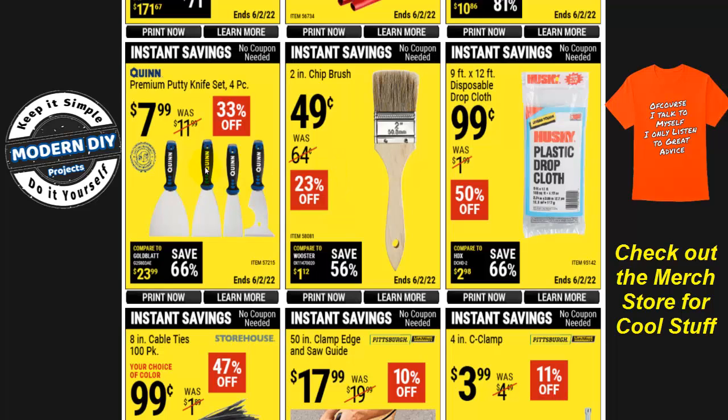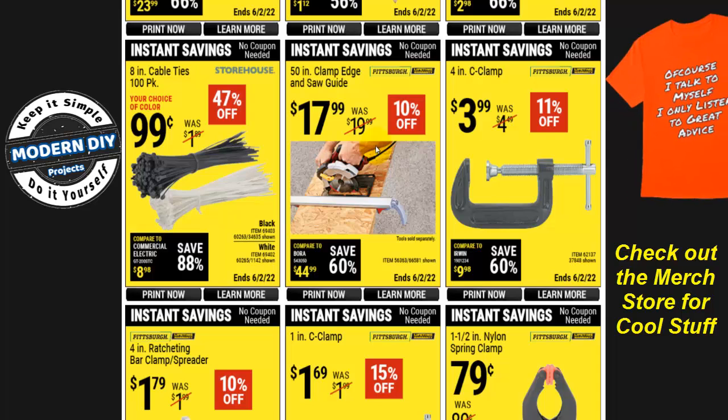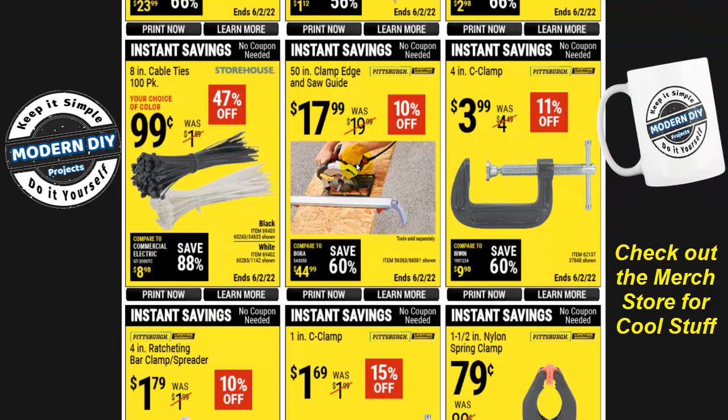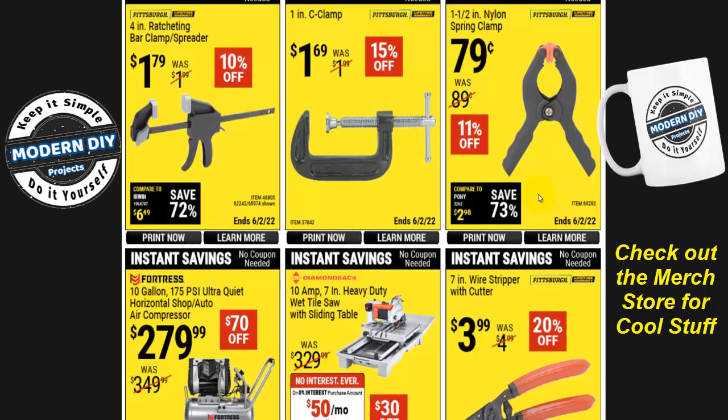The Quinn Premium Putty Knife Set, four pieces, is $8, 33% off. If you're looking for cable ties or zip ties, there's an 8-inch 100-pack for $0.99. There's also a 50-inch clamp edge and saw guide for $18 if you want a nice straight edge for cutting. And there are a whole bunch of clamps: a 4-inch C-clamp for $4, a 1-inch C-clamp for $1.69, a 4-inch ratcheting bar clamp and spreader, and a spring clamp.